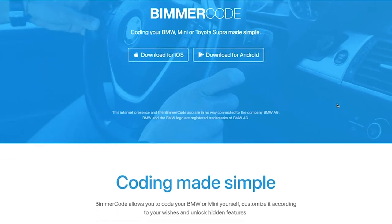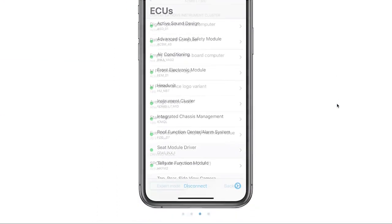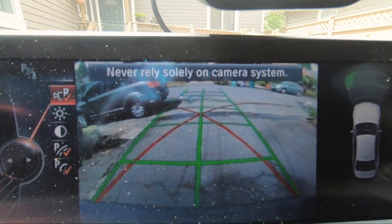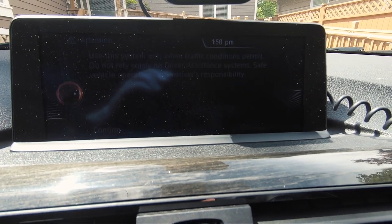The next thing I did was Beamer Code. I paid $30 for the Beamer Code app from the Apple App Store. This allowed me to customize a lot of things that you can't usually do in the iDrive menu. I completely disabled the auto start-stop feature, got rid of a lot of the annoying warning messages on the backup camera and infotainment screen when you first turn the car on. I definitely recommend it for every BMW owner.